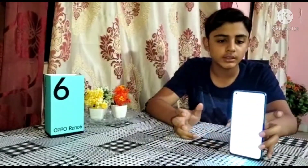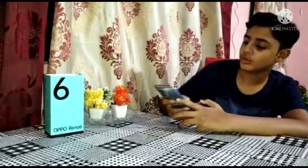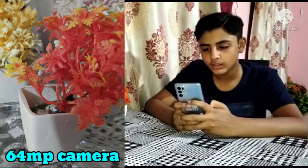Now I will talk about it on camera — this is the back result you can see. I will show you a little photo. I have taken a picture and the result is good, you can see it in the video. This is the result of the photo — the back result is good. The camera is a 64 megapixel camera.